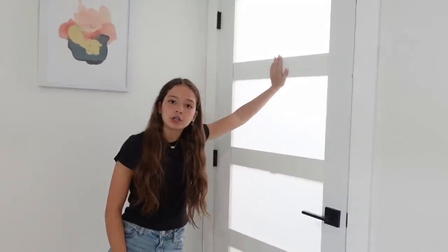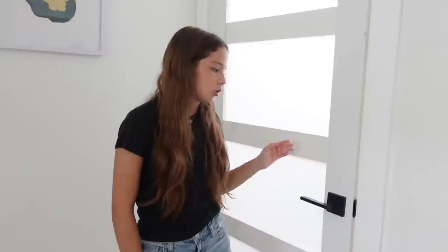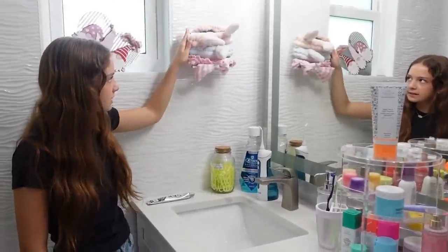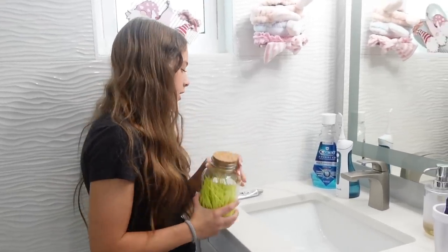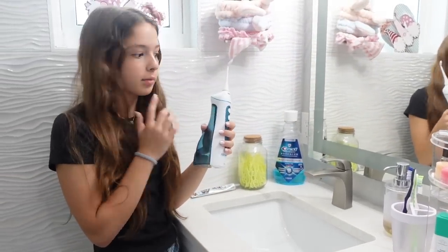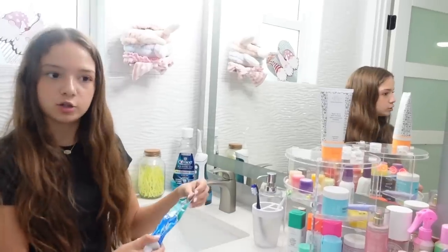A little story — this bathroom door took almost a whole year to come in. We got one, left it out in the rain and it got ruined, so we had to wait another six months. It doesn't close all the way but it is what it is. Over here is a gift from my friend — very Valentine's Day. We have headbands for washing my face, floss, a teeth-whitening thing, mouthwash, an air freshener, my water flosser, sink soap, my toothbrush and toothpaste.